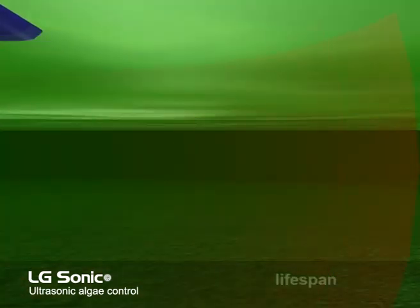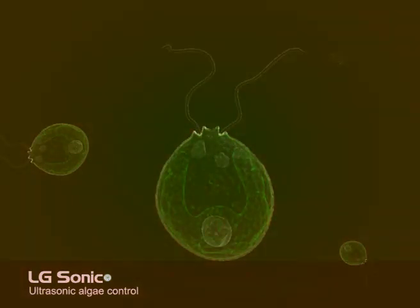The transducer transforms the incoming electrical signals into sound waves of ultrasonic frequencies, which are fatal to the algae, but harmless for and inaudible to humans and animals. In most aquatic systems, you will find two types of algae.